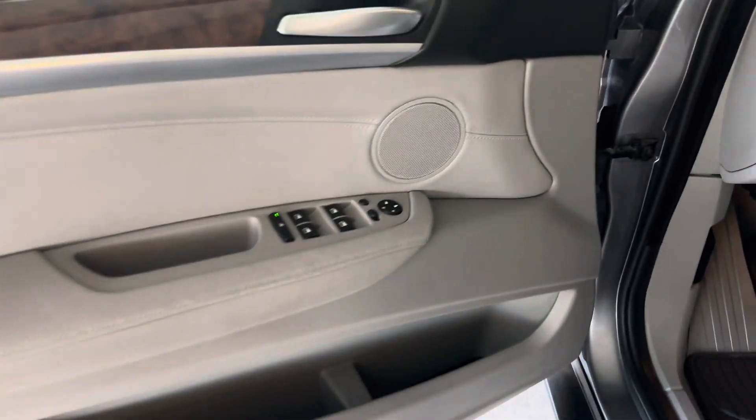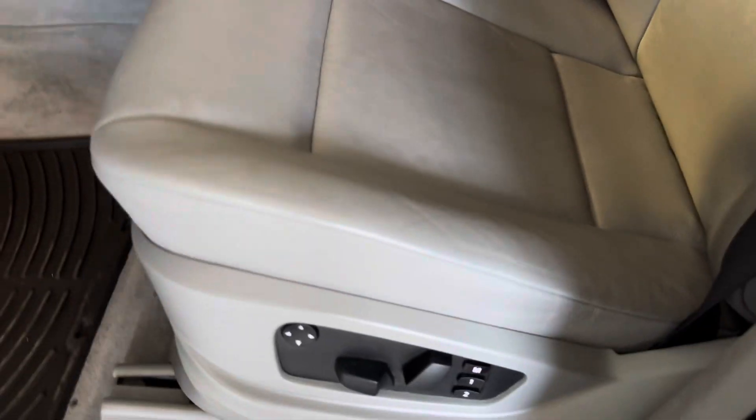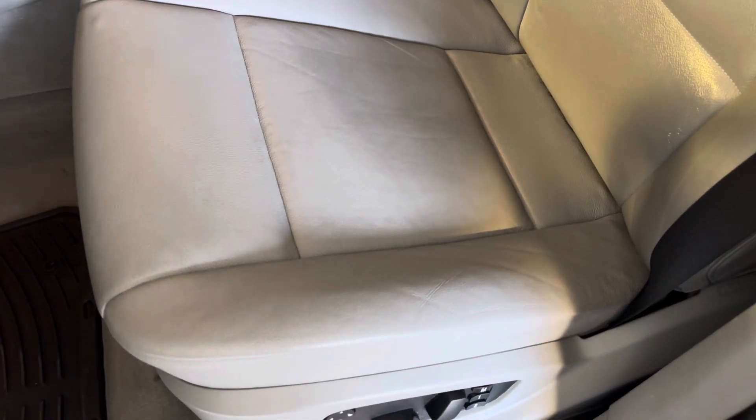Power windows, locks, mirrors, cruise control, power driver's seat with memory functions, leather — again, amazing. I mean, that's the driver's seat that actually does get used. Look how clean that is. So nice.